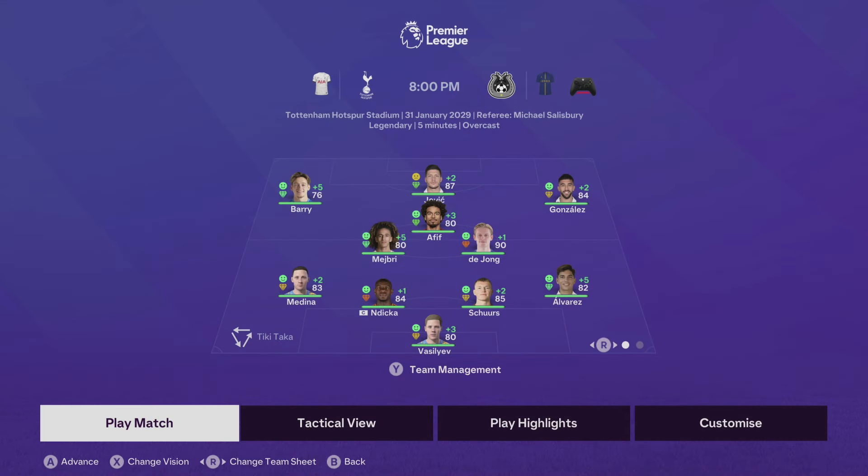We're through to the next round but we've got a massive game ahead — we face Tottenham away at the Tottenham Hotspur Stadium. The lineup: Valisev in goal, Dika and Scher's partner Alvarez on the right, Medina on the left, Medri and De Jong in the middle with our fifth just in front, Louis Barry on the left, Nika Gonzalez on the right, and Luka Jovic up top. A few changes because we have a big game against Manchester United in a few days.